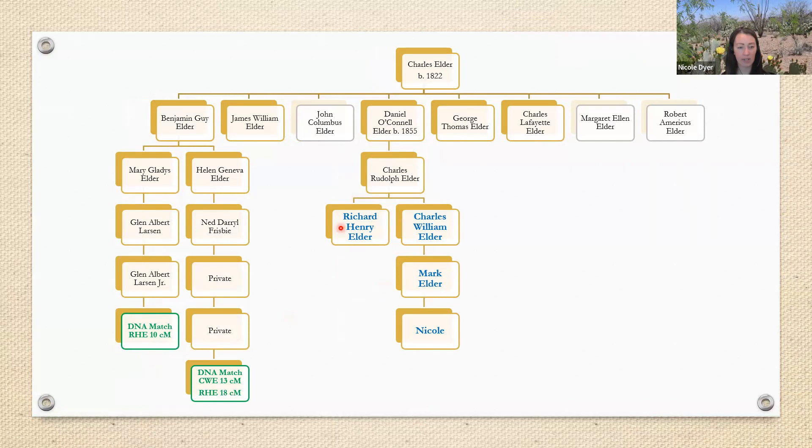Then I found another match. I added my grandfather's brother Richard as a test taker, and looking at his matches, he also matches this person — sharing slightly more, 18 centimorgans — and another person from Benjamin's line sharing 10 centimorgans. Now I'm a little further along; I think it's possible. I've added another test taker, and even though the matches are small, two test takers match the same person and I found another match. But it's still through only one child line — I'd prefer to see more matches from these other children with known descendants.